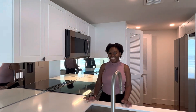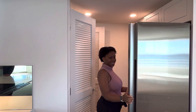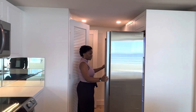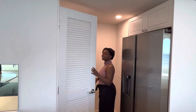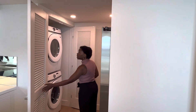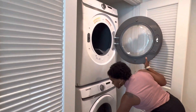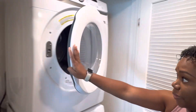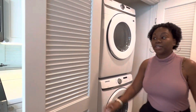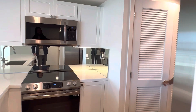Here we are in the new location. We've got stainless steel appliances. Here's your washer and dryer — Samsung appliances. This is brand new. The building has been renovated, but it does have up-to-date, state-of-the-art appliances. A dishwasher included.